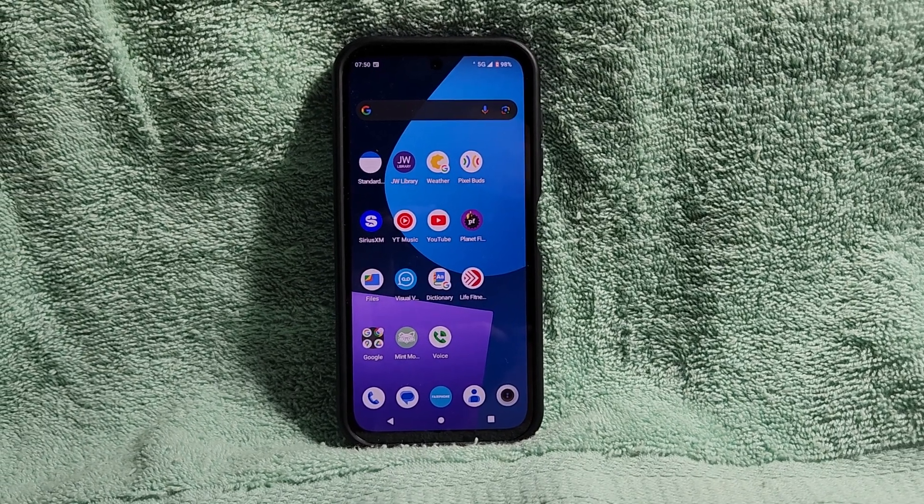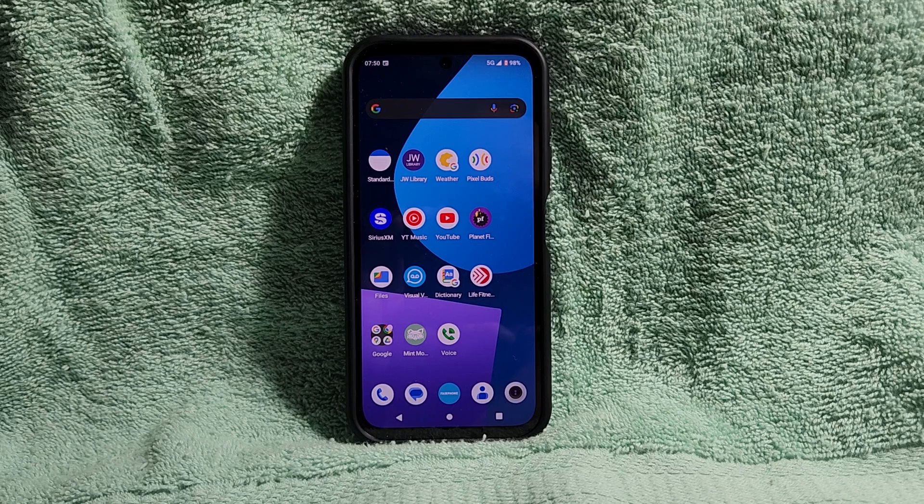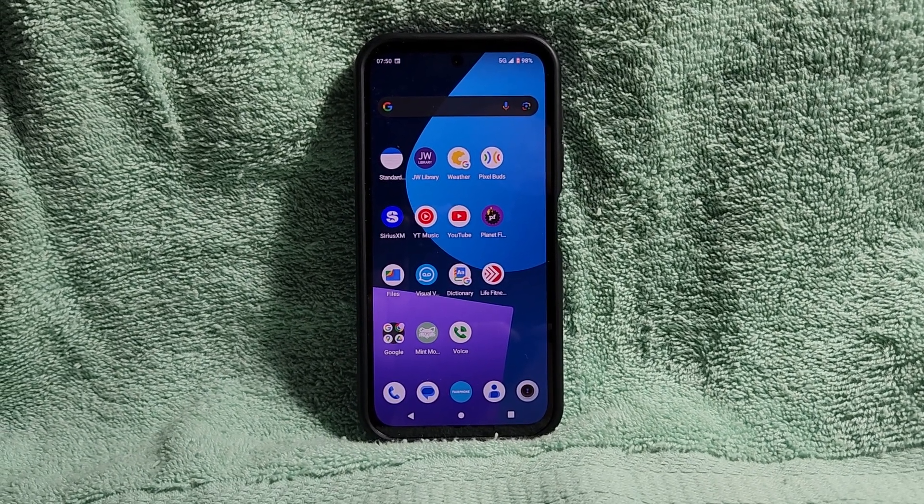Hi everyone, this is 270EH19 here, and in this video we are going to take a look at the contents of the Android 14 update for the Fairphone 5.